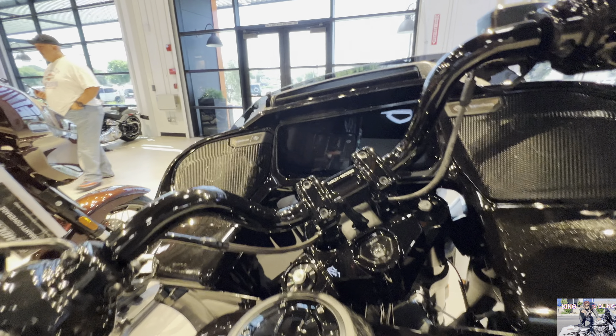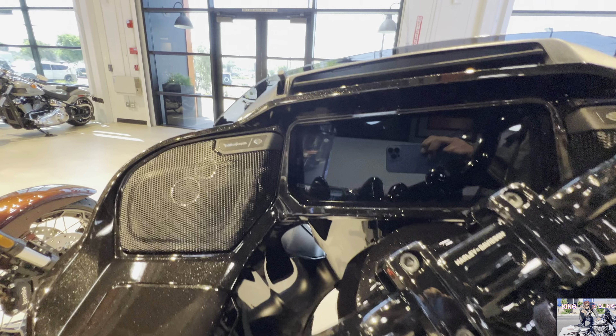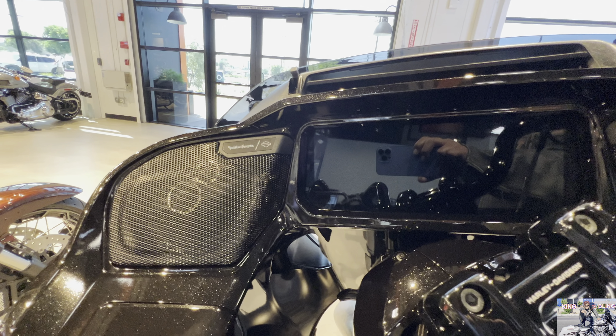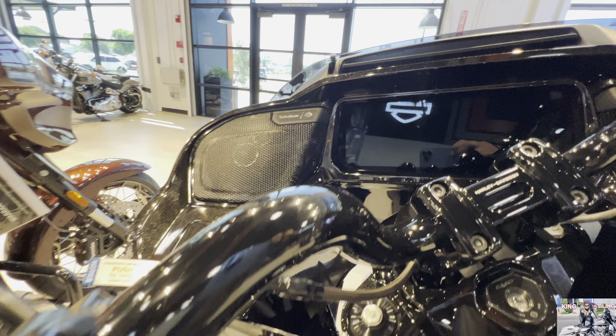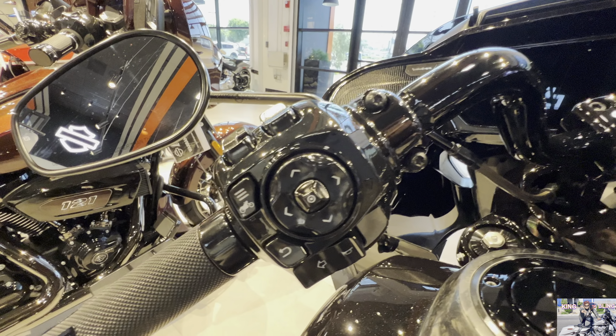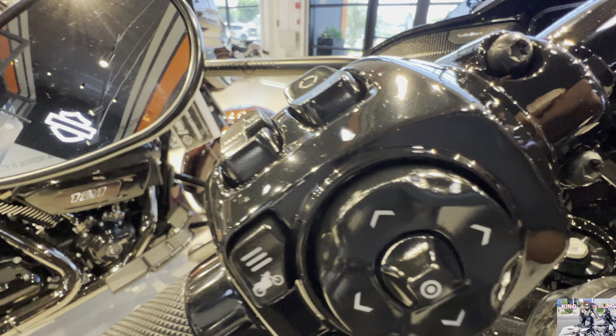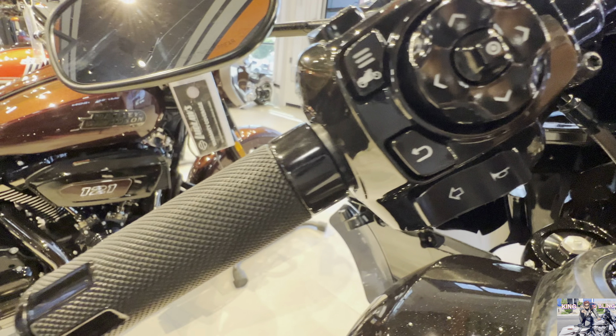This bike also has handlebar risers — a six-inch handlebar riser that puts the rider in a more upright position.